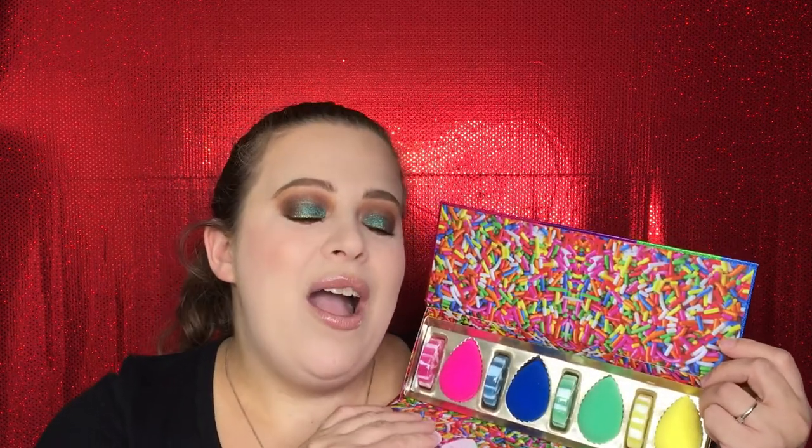My first time experimenting with a Beauty Blender was from my FabFitFun box — I thought it was just a sponge, but it is so much more than a sponge. I am absolutely hooked. It does such a beautiful job applying makeup. I knew I had to pick this set up right away because it's such a great deal. They also have one at Ulta for $40, but this Sephora set gives you a little bit more for your money.